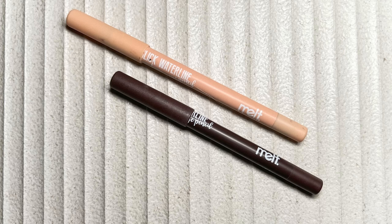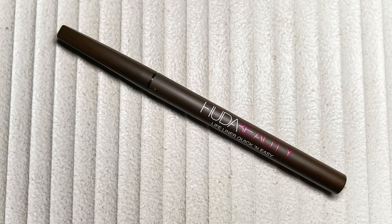For eyeliners — I love the Melt Cosmetics Slick Waterline Pencils; Cocoa and Ivory are the OG favorites for me and they came out with three new shades this year. The Makeup Forever Artist Pencils are amazing for eyes and lips — great multi-use products for smoky or any type of liner. The last one was the Huda Beauty LifeLiner Quick and Easy in Brown precision liquid liner, which I love for little inner corner extensions. The micro tip gives great control and the formula is super long-wearing — I could cry and it would still be there.